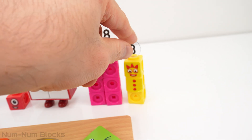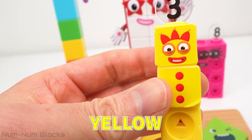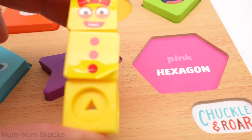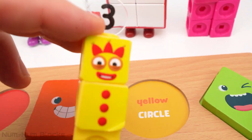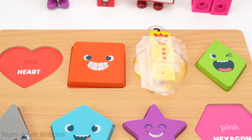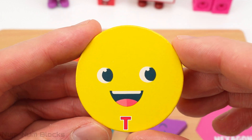Let's grab this number block that's wearing buttons. It's number three. Three is the color yellow. Now let's find the yellow shape on the puzzle. Here's the yellow shape. Let's place three on top of the yellow shape. Whoa, it turned into a circle. It looks like the sun.